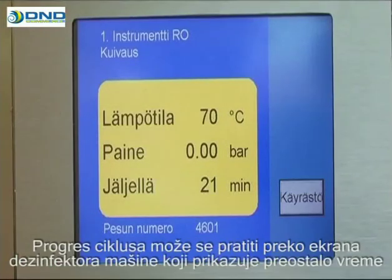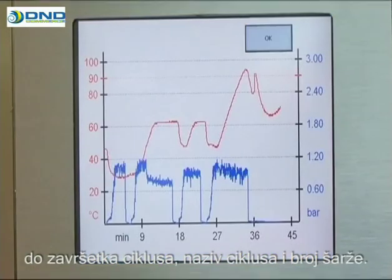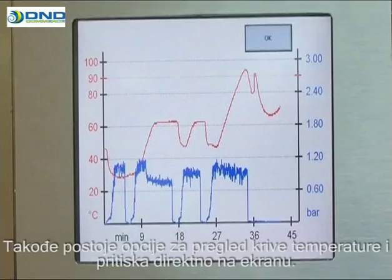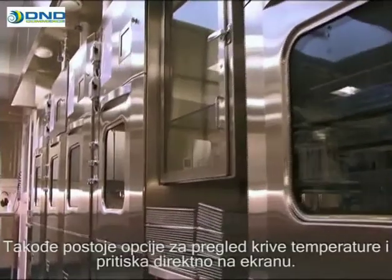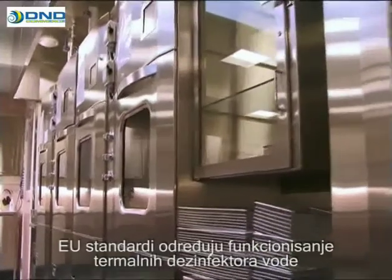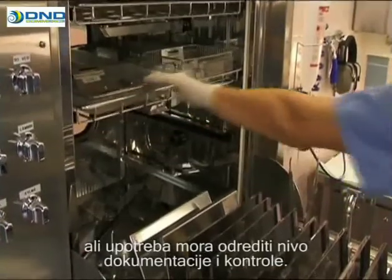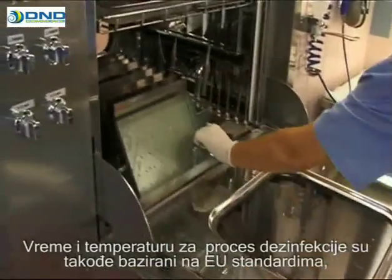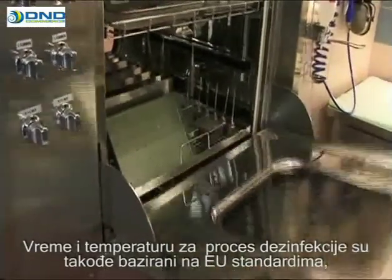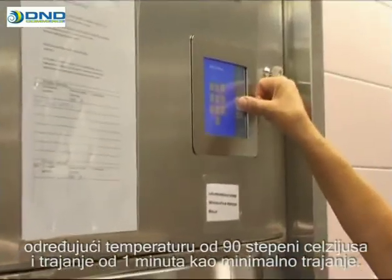The progress of the cycle can be monitored on the screen of the washer disinfector, displaying the remaining time to complete the cycle, the name of the cycle and batch number. There are also options for viewing the temperature and pressure curves live in the display. EU standards determine the functions of washer thermal disinfectors, but the user must define the level of documentation and monitoring used. The time and temperature for the disinfection process are based on the EU standard, establishing a temperature of 90 degrees Celsius and a duration of one minute as the minimum norm.